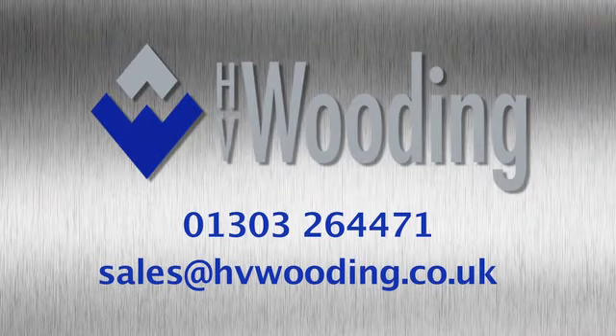For further information, contact HV Wooding on 01303 264471, or email sales at hvwooding.co.uk.